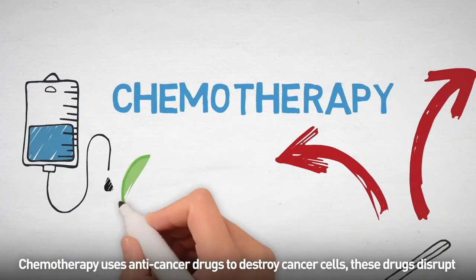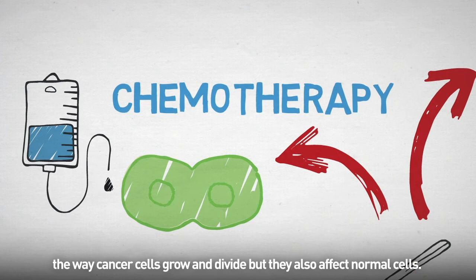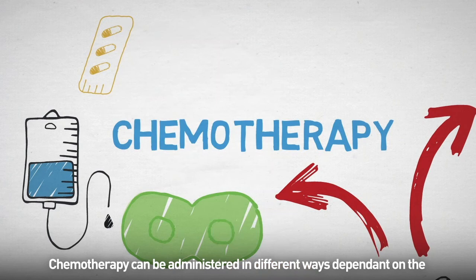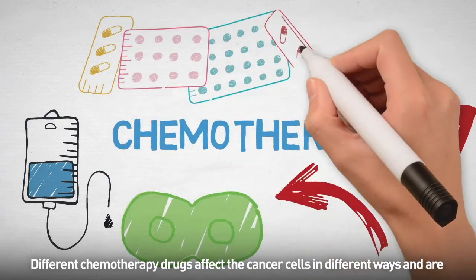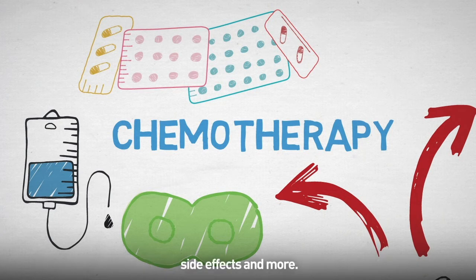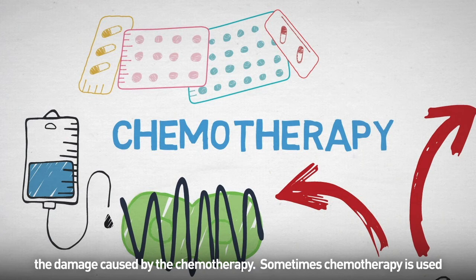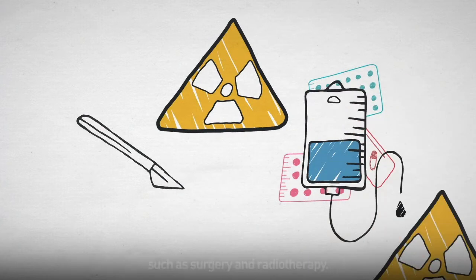Chemotherapy uses anti-cancer drugs to destroy cancer cells. These drugs disrupt the way cancer cells grow and divide, but they also affect normal cells. Chemotherapy can be administered in different ways depending on the type of cancer being treated and the chemotherapy drugs being used. Different chemotherapy drugs affect the cancer cells in different ways and are selected on a case-by-case basis, which includes considerations of temporary side effects and more. Unlike normal cells, cancerous cells eventually die because they can't repair the damage caused by chemotherapy. Sometimes chemotherapy is used alone but can often be used in combination with other treatments such as surgery and radiotherapy.